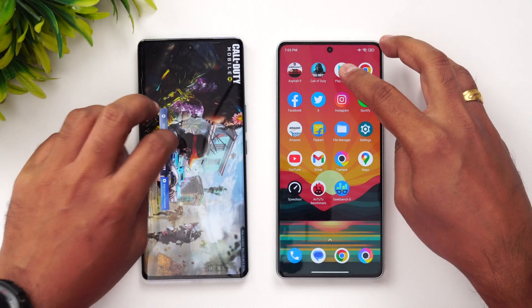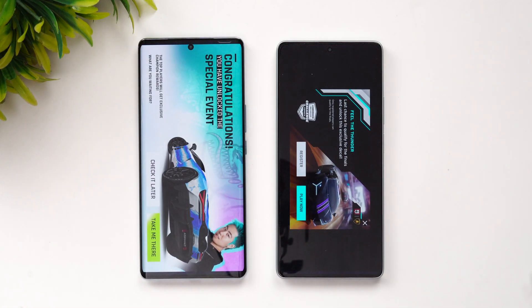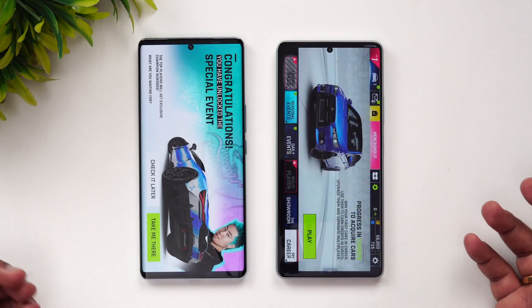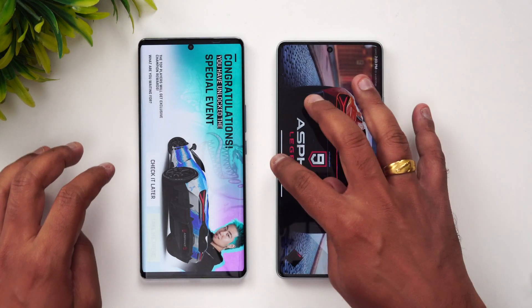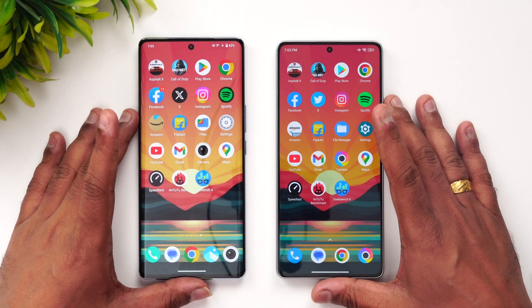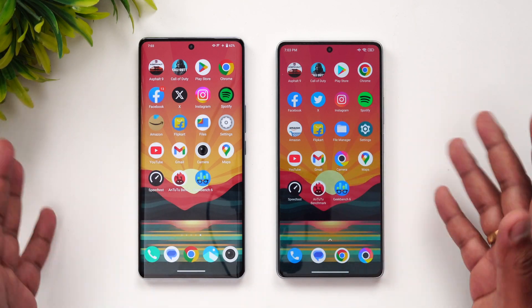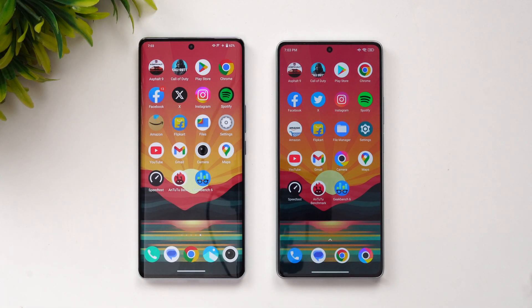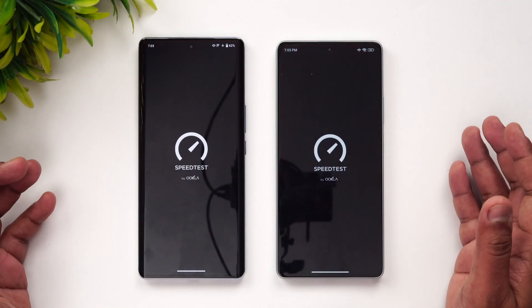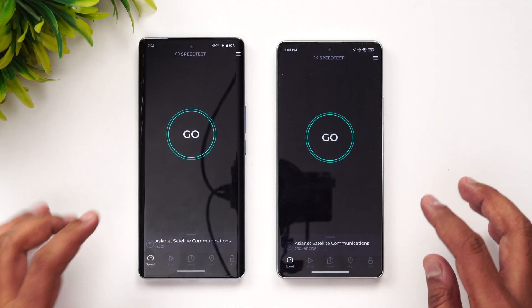Neither of these devices is really great in terms of memory management. Asphalt 9 is available on both devices — that's quite surprising since Call of Duty was reloaded. So opening apps, the Poco F5 is clearly faster, but in terms of memory management neither device performs particularly well.